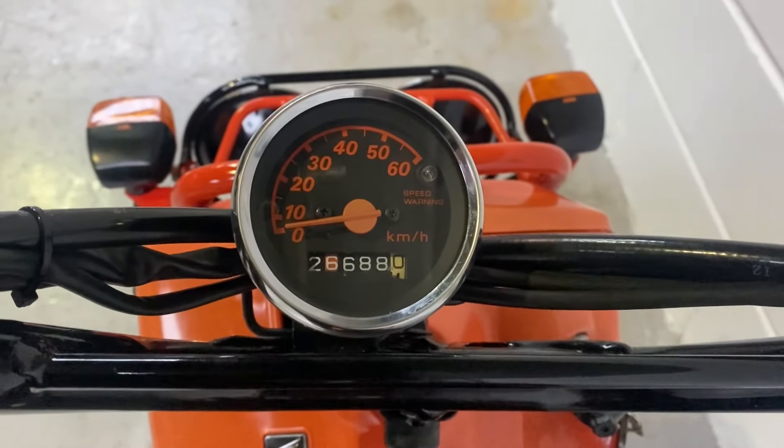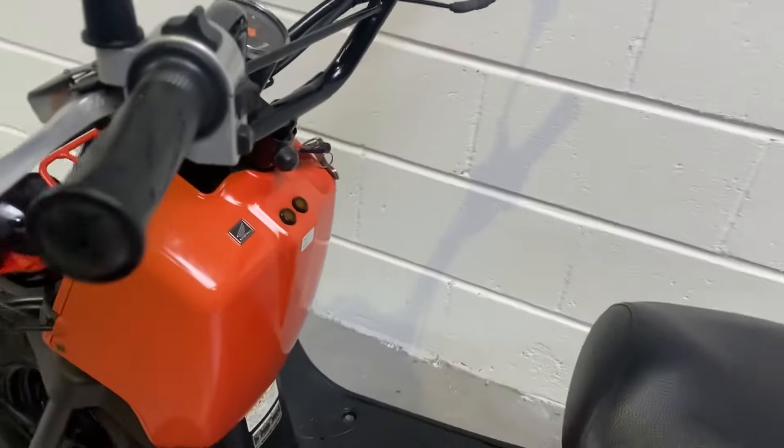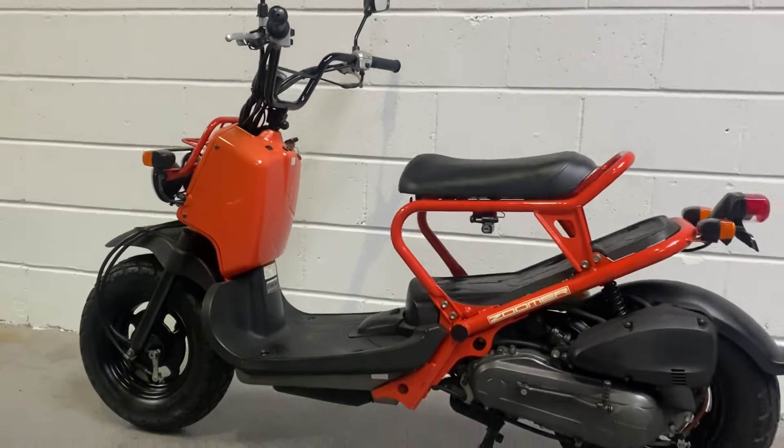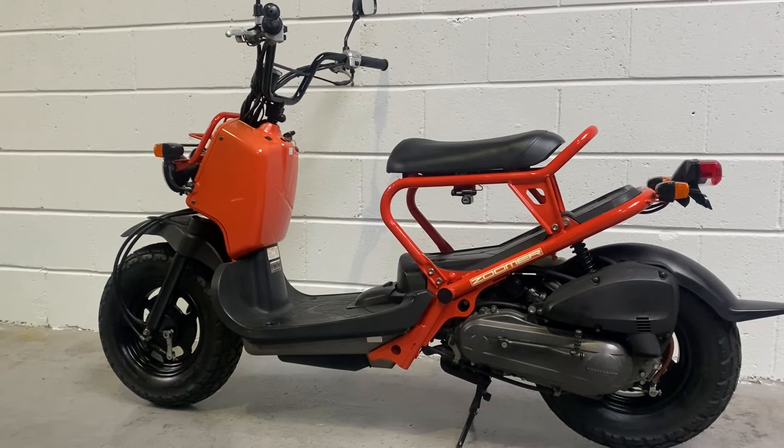26,688 kilometres — about 16 and a half thousand miles. That's the 2001 Honda Zuma 50 in poppy Mediterranean orange.